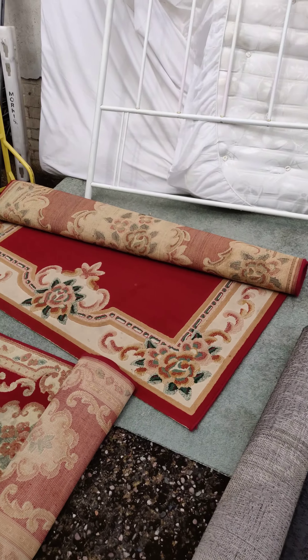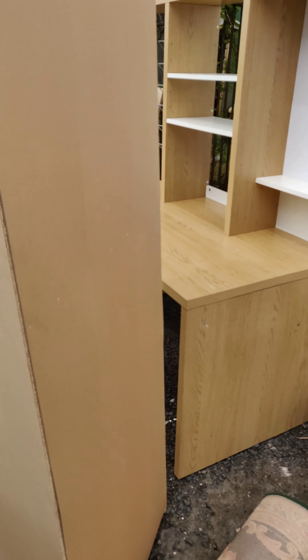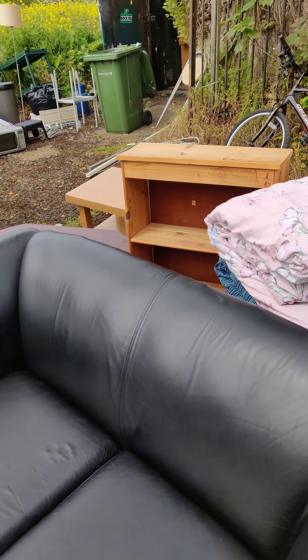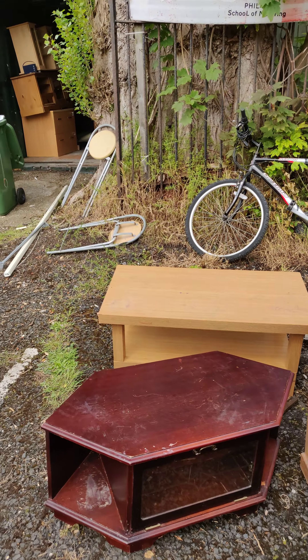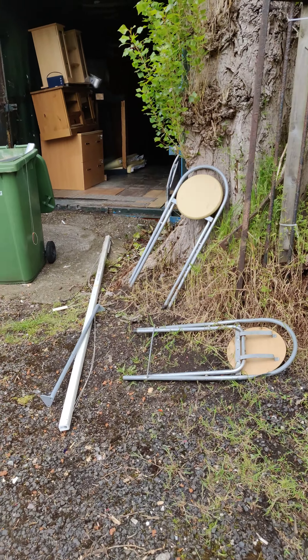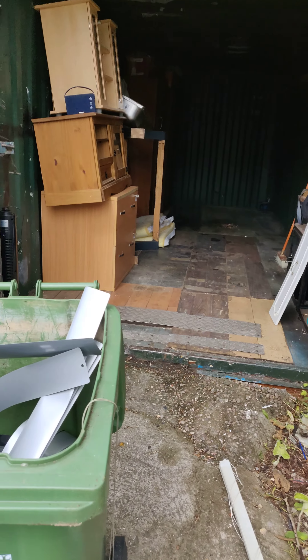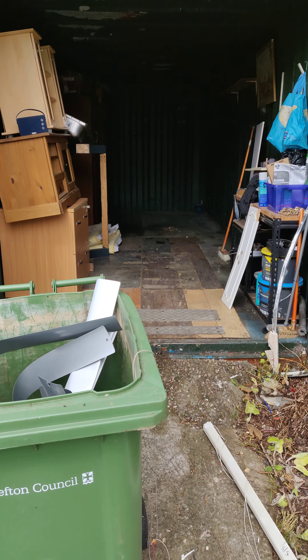Some of the items are going to end up at the car boot sale, and the most decent items will probably be sold online. Finally, we got the storage empty — it took us a couple of hours to do this work and we had quite a fun with it.